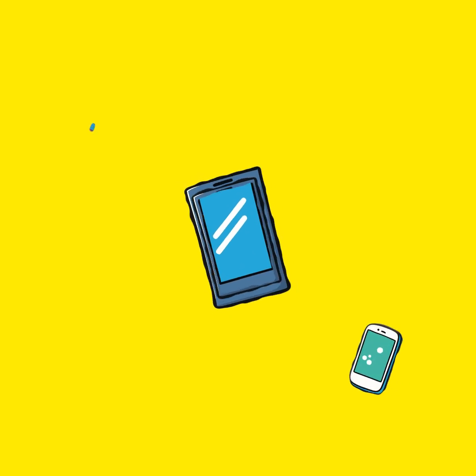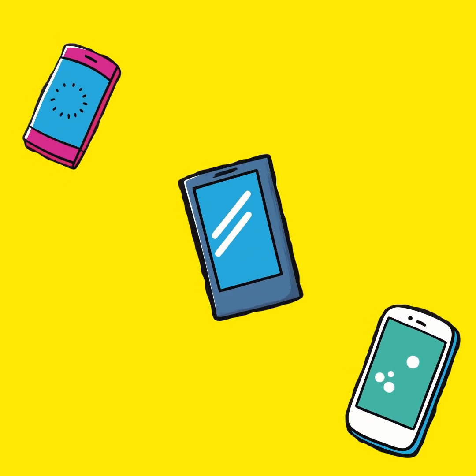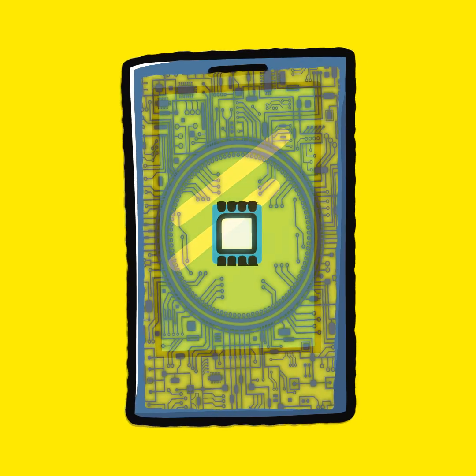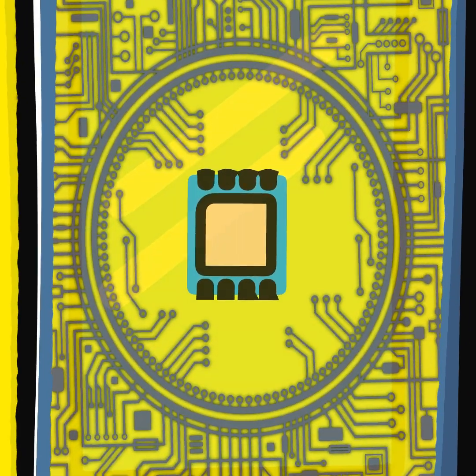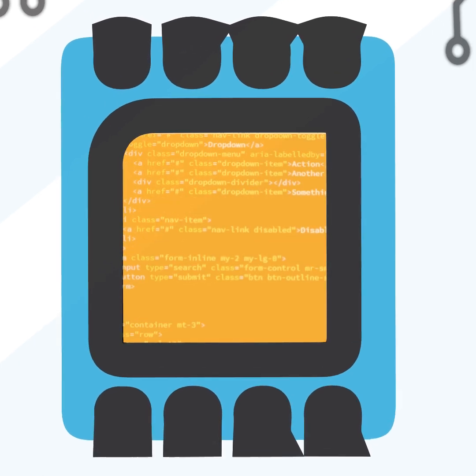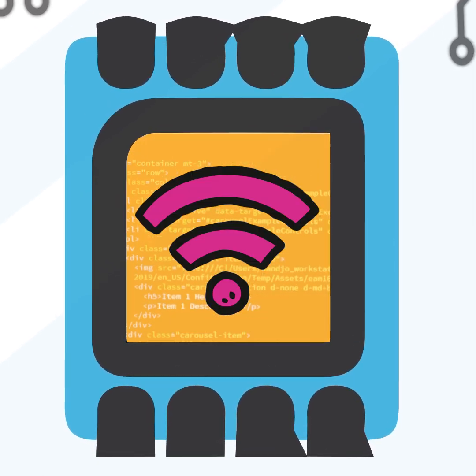Now, brands like Apple, Samsung, and Google are moving away from physical SIM slots, ushering in a new era: integrated SIM technology, or eSIM. An eSIM is a tiny chip built into your device, and like traditional SIM cards, it stores your information and connects you to your network. But its management is entirely digital.